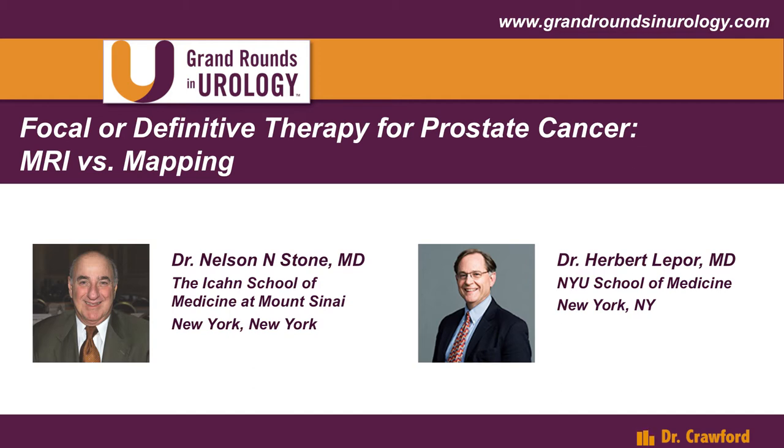About every cancer that we treat, we stage it. We stage it with PET scans, CTs, lymph node biopsies, and many other things — bone scans. But in prostate localized disease, those things don't help, at least for now. We want to know what's going on in the gland, and we sort of make very difficult decisions on random transrectal biopsies.